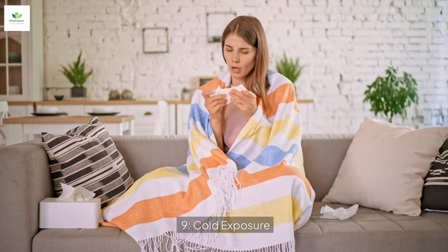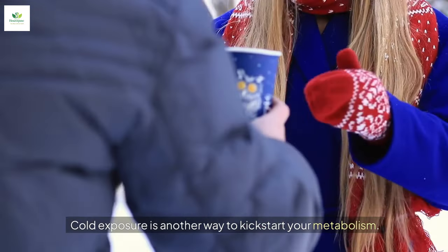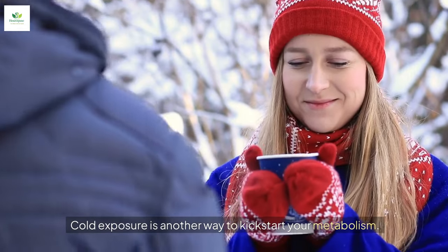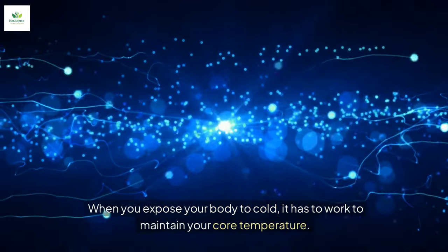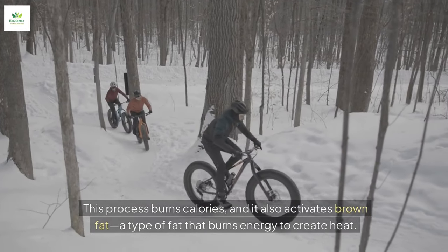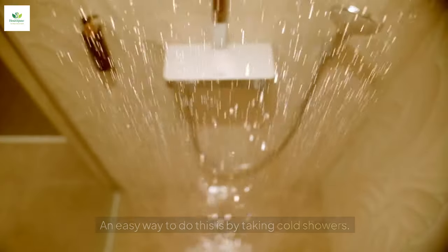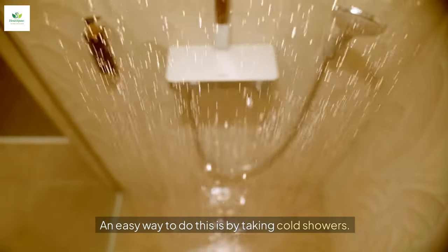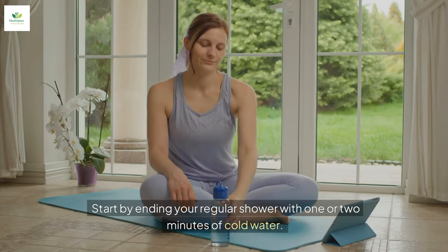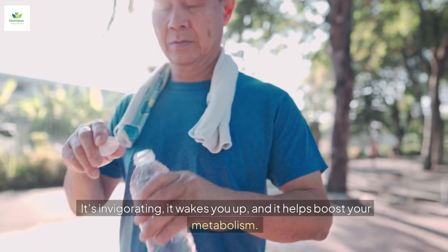Tip number nine: embrace the cold. Cold exposure is another way to kickstart your metabolism. When you expose your body to cold, it has to work to maintain your core temperature. This process burns calories, and it also activates brown fat — a type of fat that burns energy to create heat. An easy way to do this is by taking cold showers. Start by ending your regular shower with one or two minutes of cold water. It's invigorating, it wakes you up, and it helps boost your metabolism. Plus, it's a great mental challenge that builds resilience.